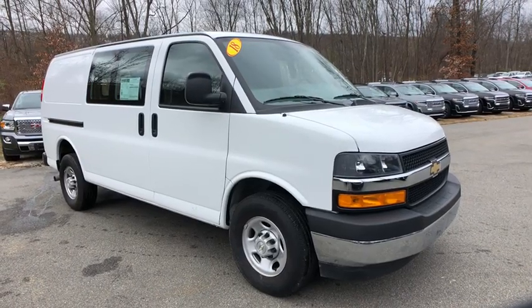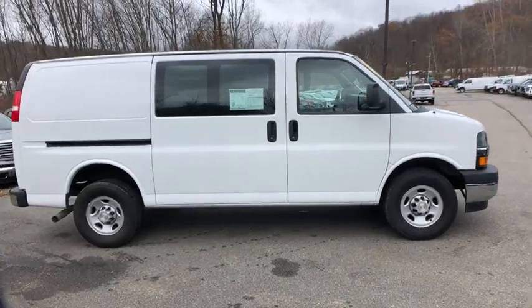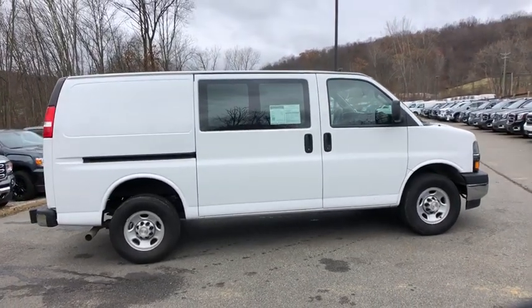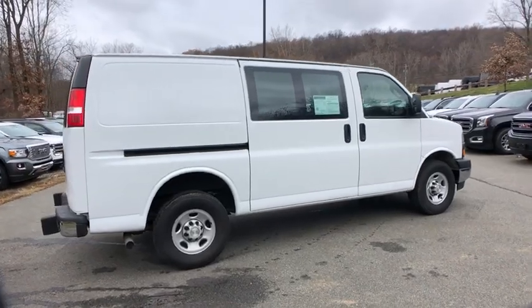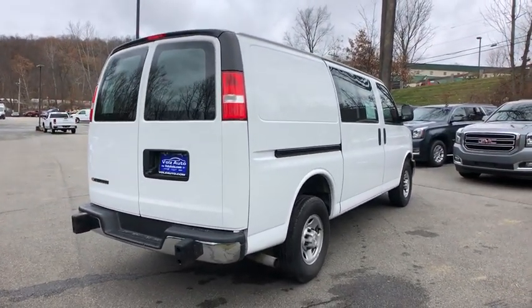Enjoy the view of this 2018 Chevrolet Express 2500. With less than 10,000 miles on the odometer, this vehicle stands out from the rest. Prepare to take your driving pleasure to new heights and enjoy the best of modern efficiency and style.